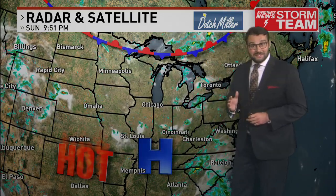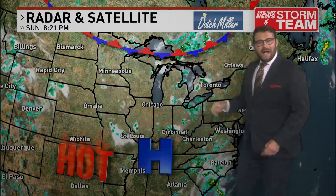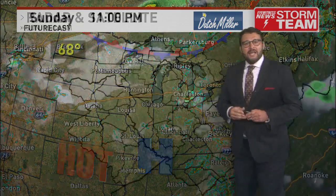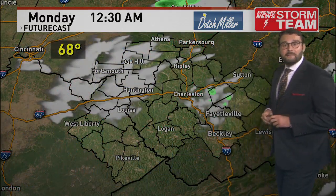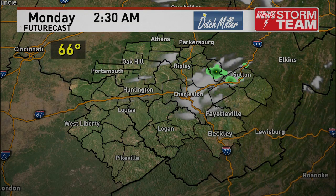The hottest days of the week are still coming up. The good thing about this pattern is a cold front is being kept to our north, blocking it from moving into our region. That also minimizes our chance for showers and storms, but there will still be a few, and we're going to plan them out on the future cast.